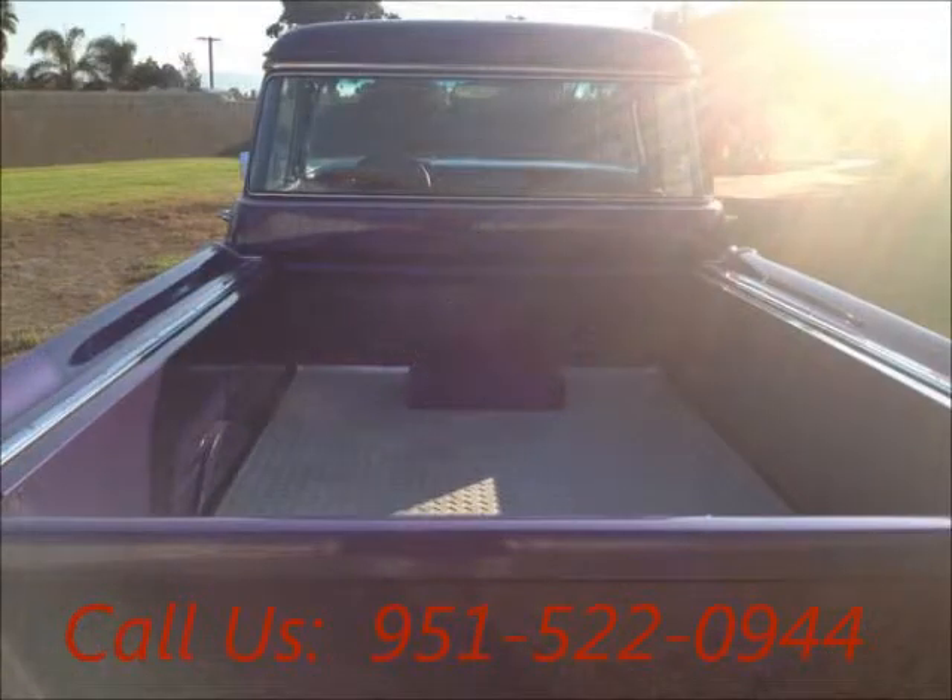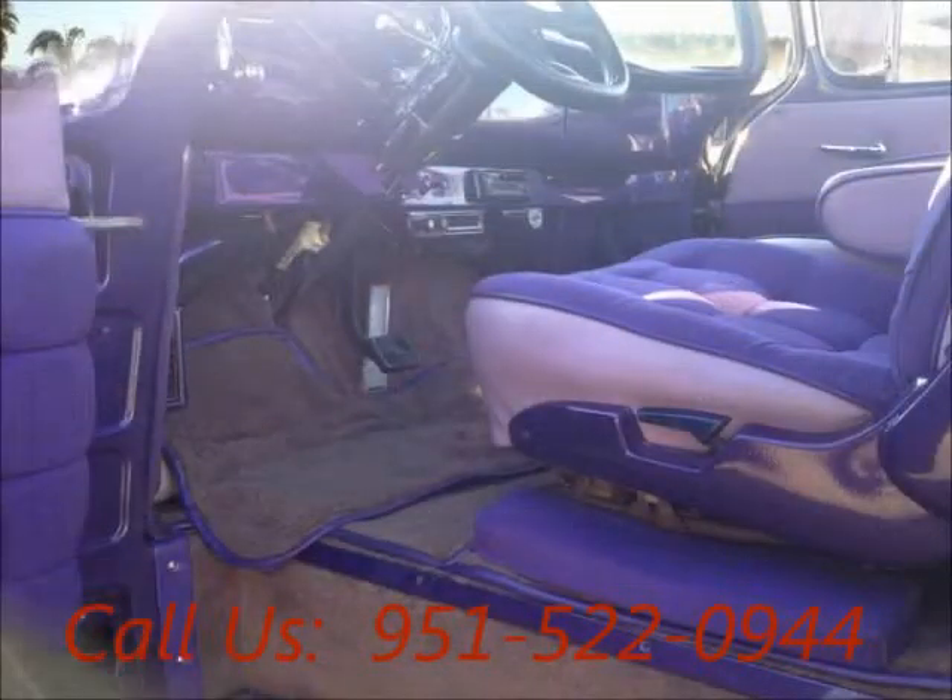Well-maintained, regular oil changes, garage kept, non-smoking, two-wheel drive, AC front.